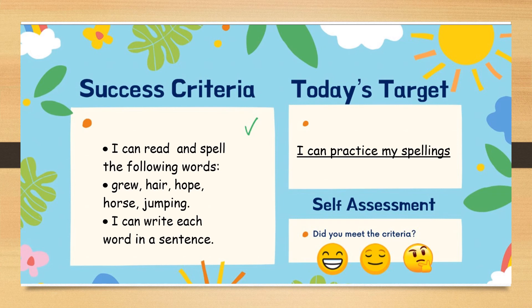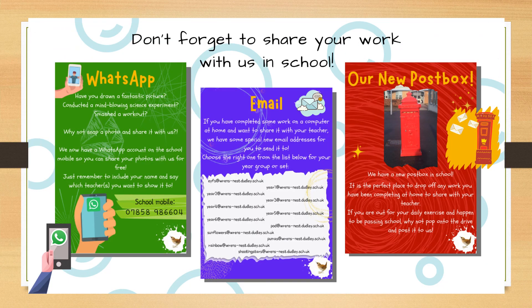Let's refer back to our learning targets for today, which was practising your spellings. Hopefully today you can read and spell the following words: grew, hair, hope, horse and jumping, and write each of them in a sentence of your own. How well do you think you have done in today's lesson? Well done everyone for today. Don't forget to share your work with us in school — I would love to see those sentences that you have made today. You can use the school mobile and send a WhatsApp, email using the Pumas address, or during your walks out you can post your work into the school letter box. Looking forward to seeing you all soon for our next lesson. Bye for now.